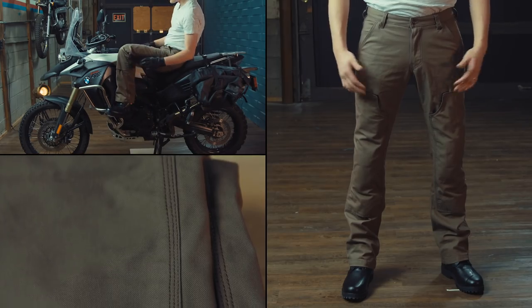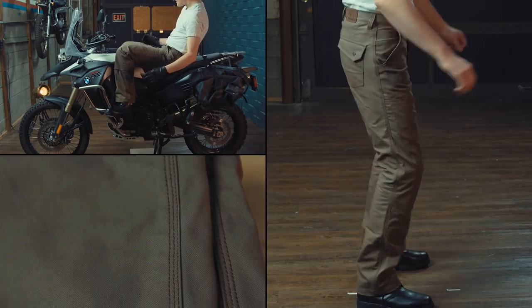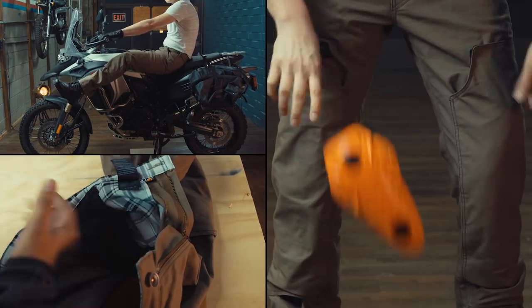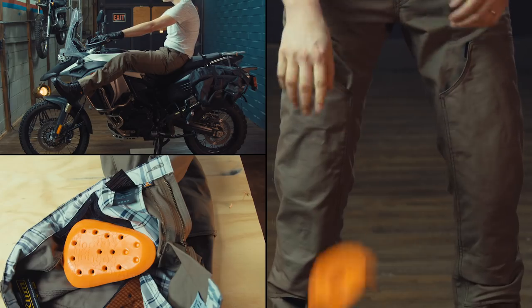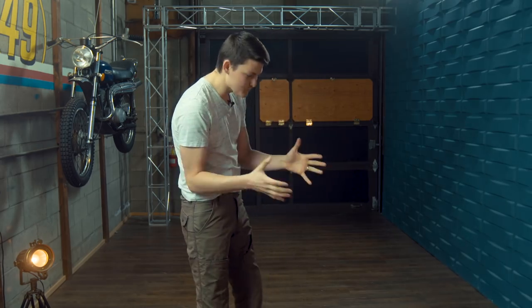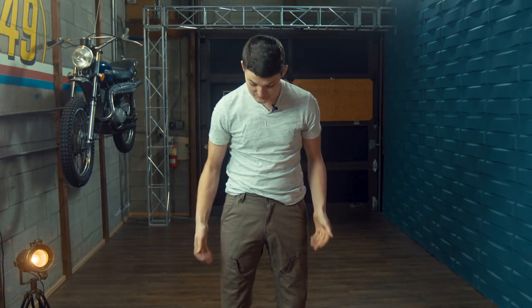These are the first moto pants that I would actually wear as regular pants — they're that comfortable, they're that good looking, and the knee and hip D3O is that easy to remove thanks to the enormous pockets. For an elite brand like Klim, $230 is priced to sell, and I don't mean that in the bullshit marketing way. I think they actually underpriced this, hoping to earn back production costs by selling thousands. I'm just psyched that I bought one.